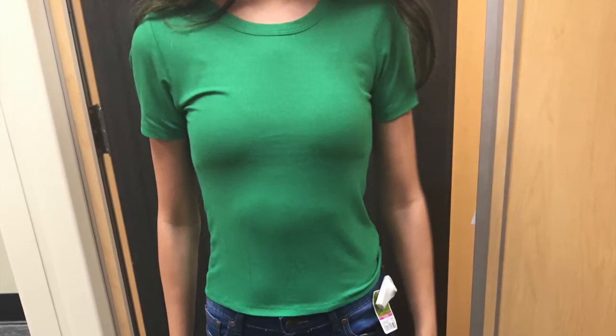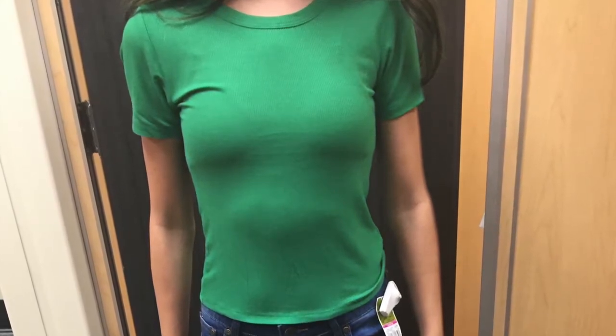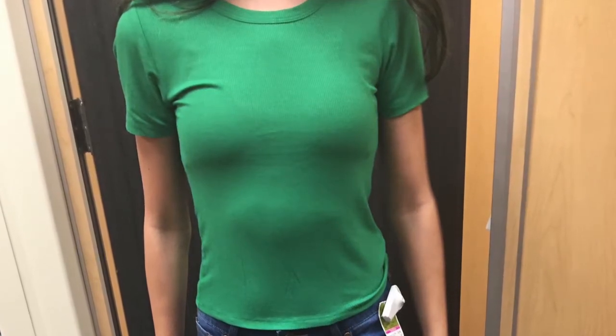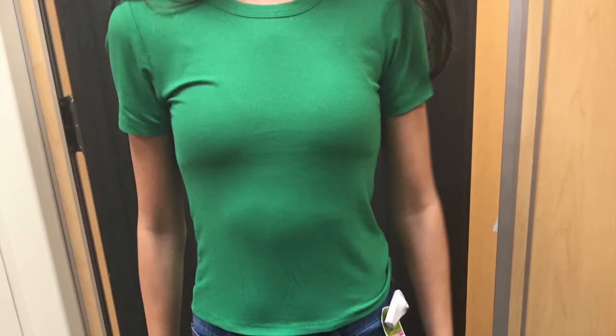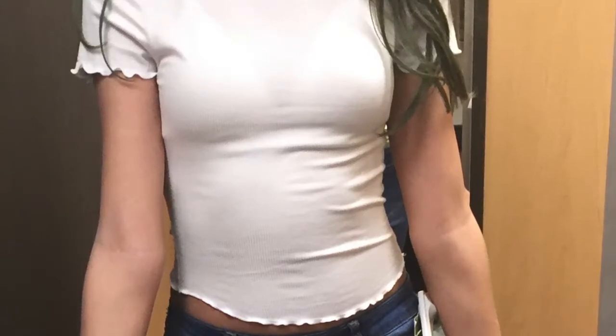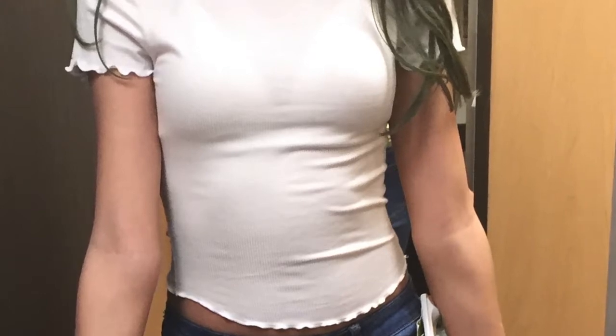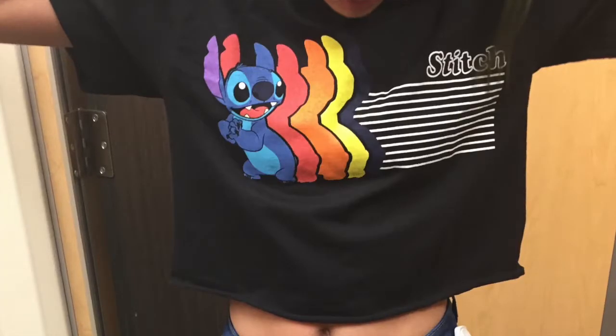The next shirt was a green shirt — she didn't like it because it was really tight around her stomach. It was just a regular t-shirt, nothing much to say about it. After that was a black shirt with white ruffles kind of around the stomach and the sleeves — it was cropped and a little see-through, you can kind of see her bra, but other than that it was really cute.